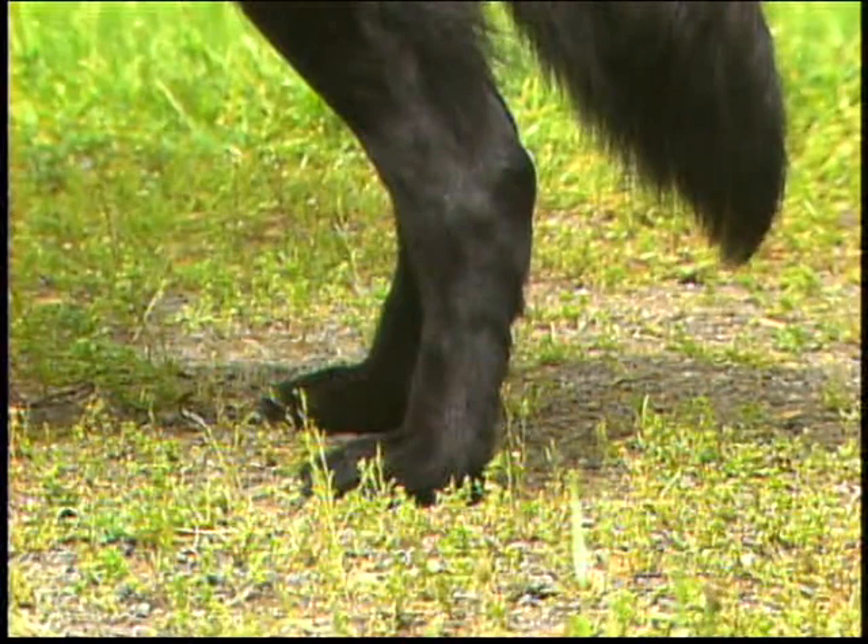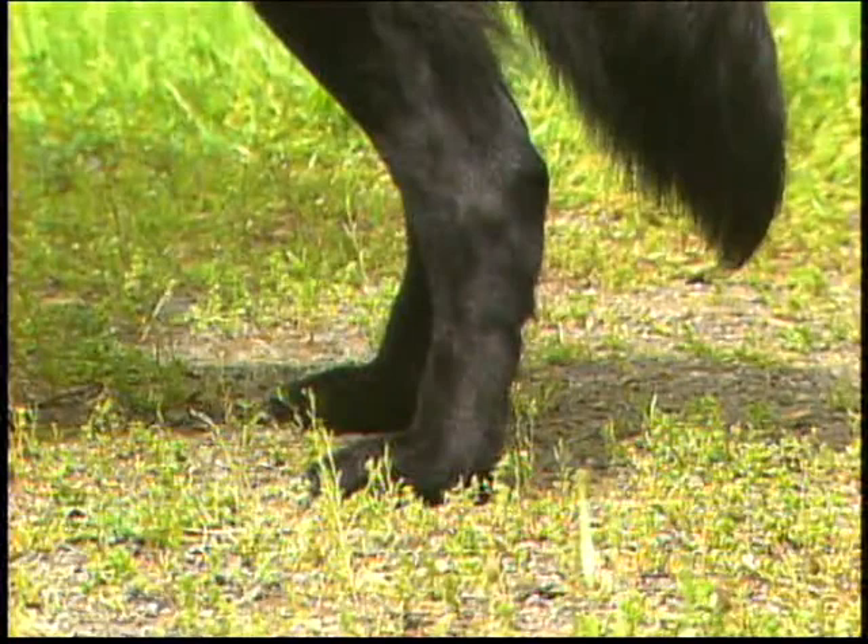The rear feet, like the front feet, are medium sized, oval or round, and tight, with well-arched toes and thick pads. There are no dewclaws on the hind legs.